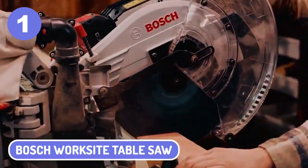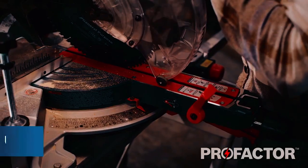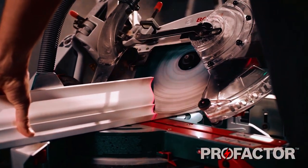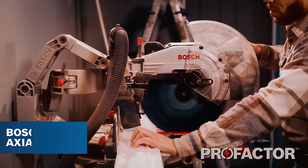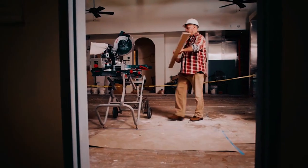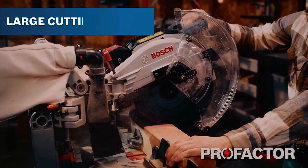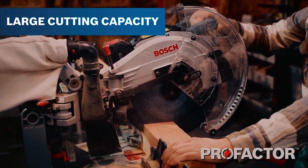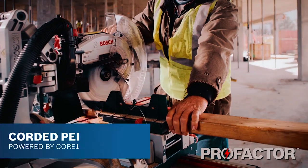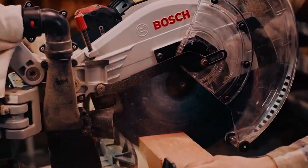1. Bosch Worksite Table Saw. The Bosch 4100-09 Worksite Table Saw is a great choice when purchasing a table saw that offers an excellent build. This saw provides a 15-amp motor that can be used with various tasks, with versatility being one of the major draws. The blade is covered by a 5-year warranty and other Bosch warranties and guarantees. The value of this machine makes it worthwhile when woodworking on projects that may have otherwise been tackled with other equipment.